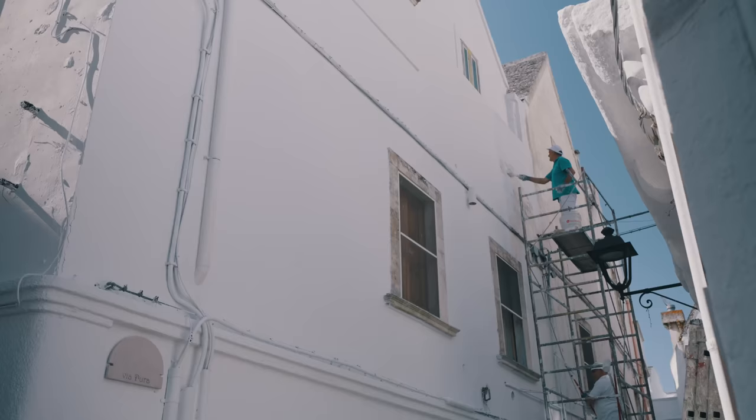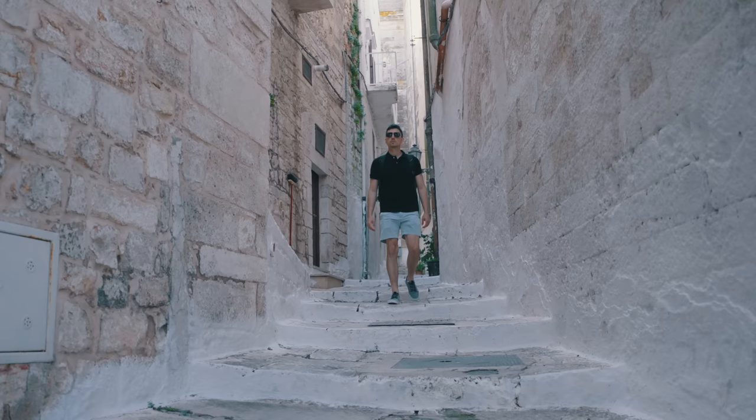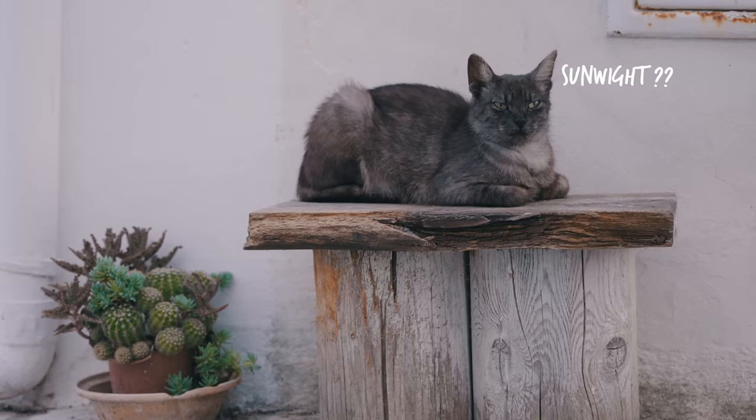If you want to move to Ostuni, get your sunglasses because it's an extremely bright city. Everything is painted white in lime, and that's for historical reasons. One was during the bubonic plague — lime helped disinfect the walls in the city. Second, to light up the alleyways, which are very tight and don't receive a lot of sunlight, so the reflections keep it nice and lit up.